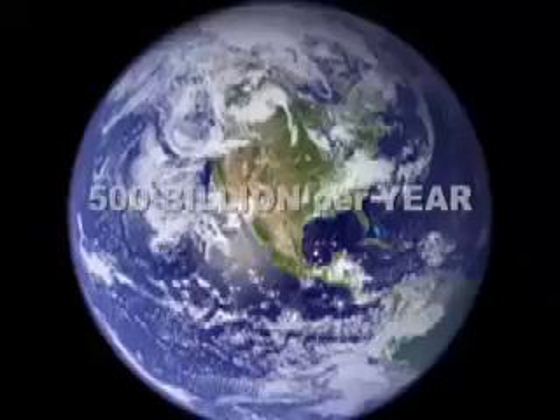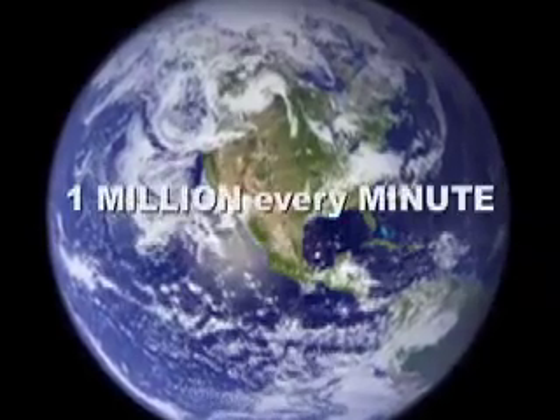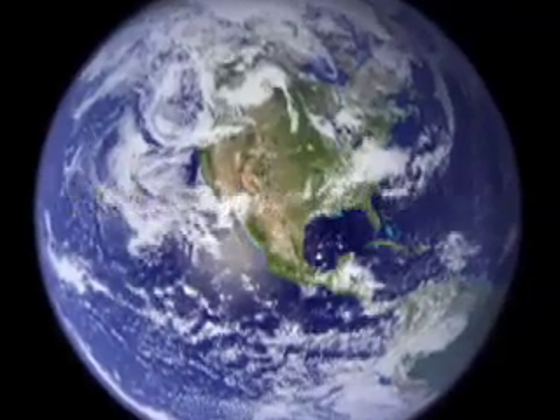Globally, over 500 billion plastic bags are used each year, which is roughly 1 million every minute. But that's a lot! Where does it all go?